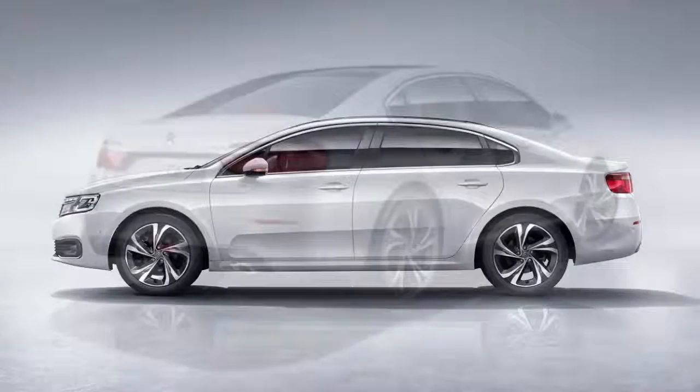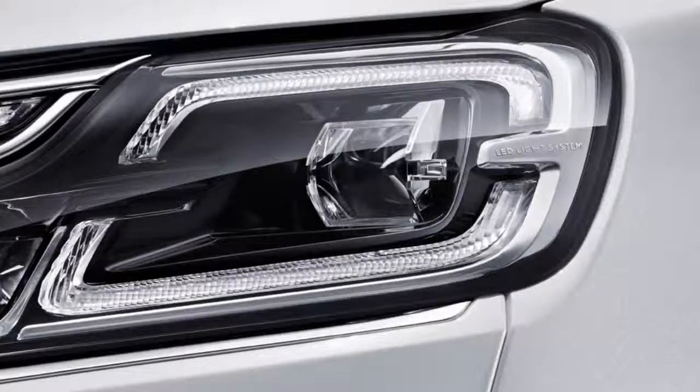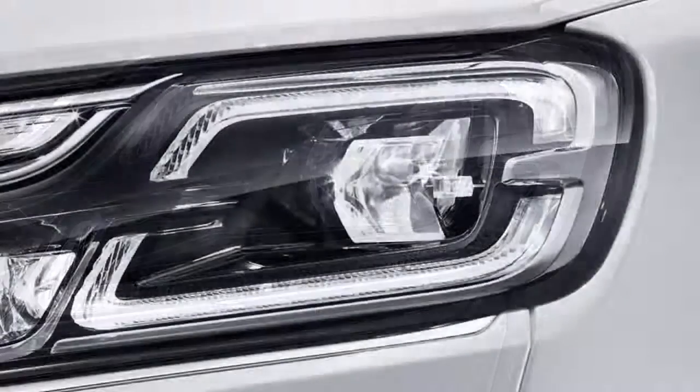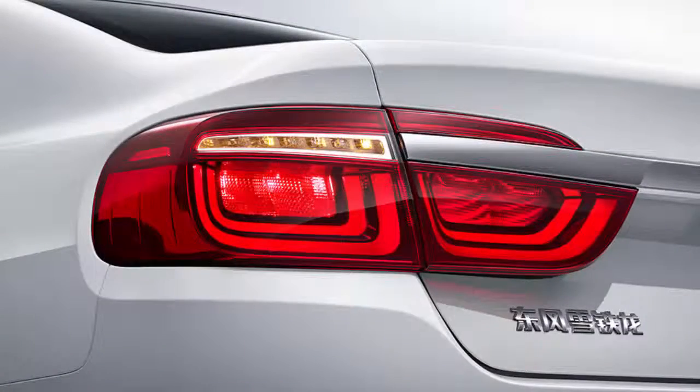In fact, the new C6 is basically a rebadged version of the Dongfeng Fengtion A9 with a slightly updated exterior and a more premium cabin. Riding on PSA's M2 platform, just like its smaller sibling, the Peugeot 308 Sedan.